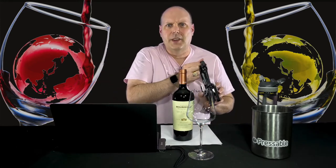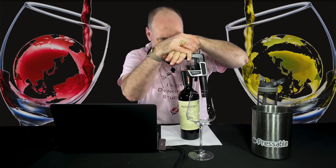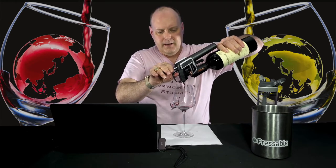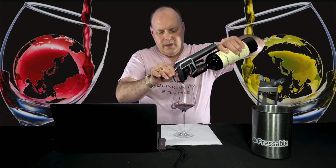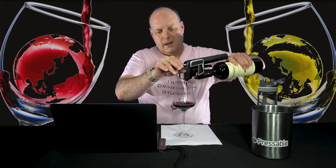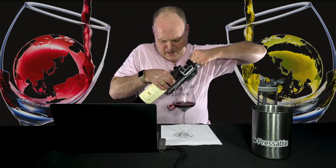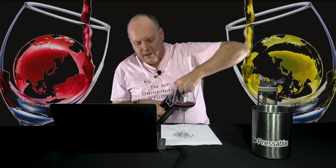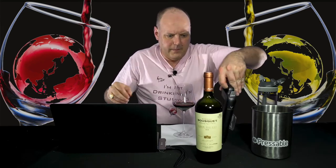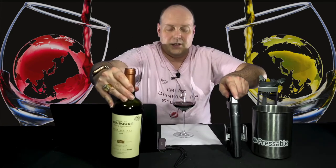This is the third tasting session. I did the first session a week ago, session two last night, and I'm doing the last session tonight. This cork is really resistant to the Coravin. One thing to remember is that the needle can get loose, especially if you're twisting and turning to try to get the needle out of the cork.